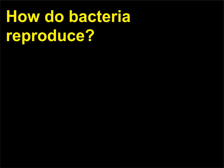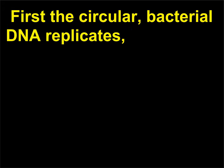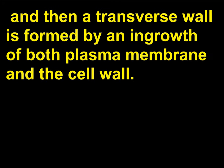How do bacteria reproduce? Bacteria reproduce asexually by binary fission, a process in which one cell divides into two similar cells. First the circular bacterial DNA replicates, and then a transverse wall is formed by an ingrowth of both the plasma membrane and the cell wall.